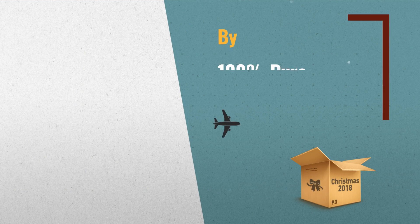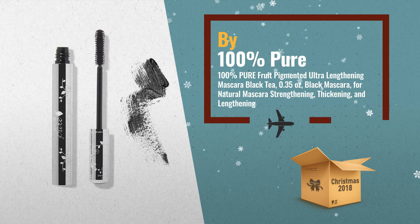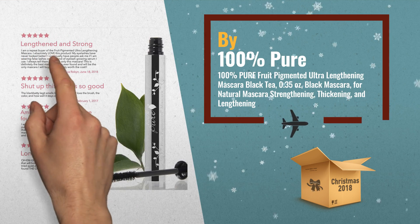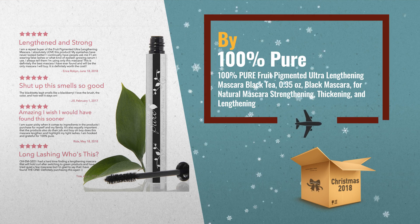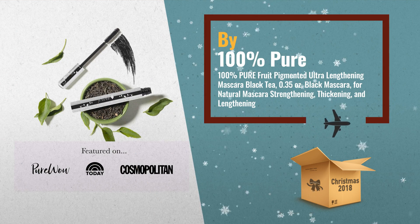Number 2: Black tea leaves give our lengthening mascara its intense, inky black pigment. Wheat protein and vitamin B5 promote lash length for healthier and stronger lashes, by 100% Pure.